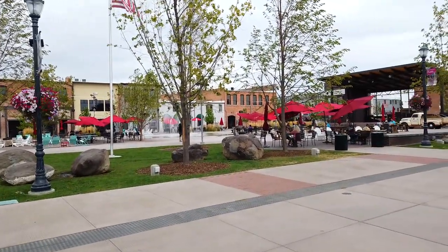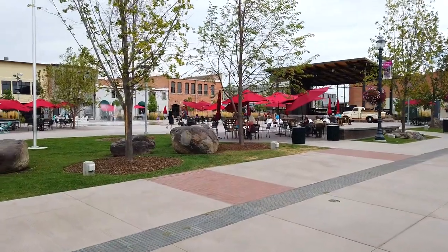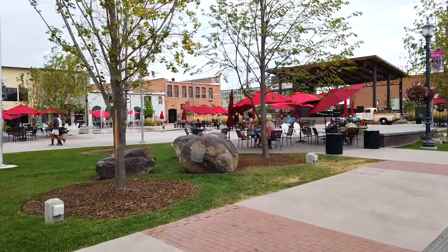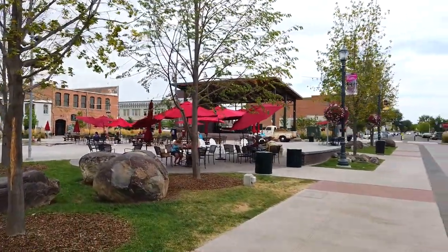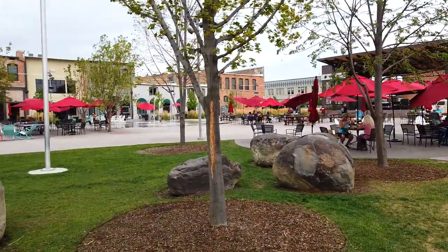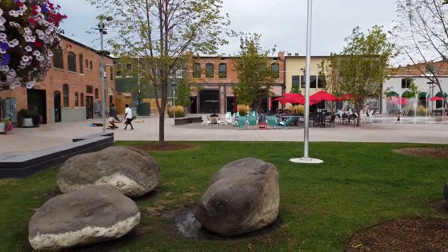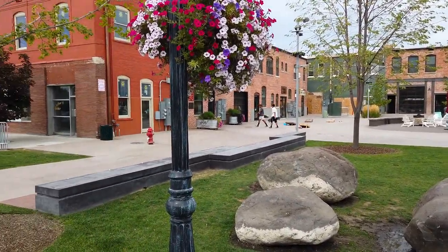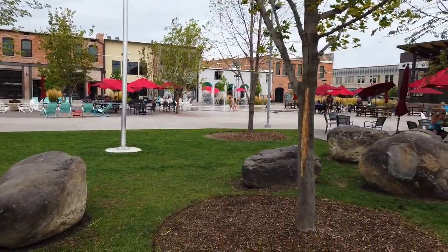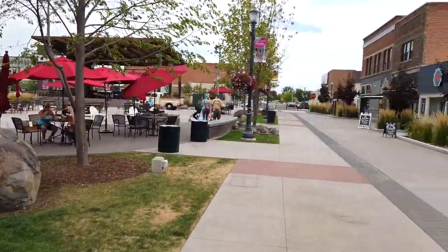Every third Thursday they have the Downtown Get Down, and it's always something family-friendly - music and stuff like that - just fun to come out, meet people, and get away. And I'm noticing something: I don't see anybody wearing masks down here. Are all these guys idiots, or do they know something we don't? I'm going to side with the latter on that.